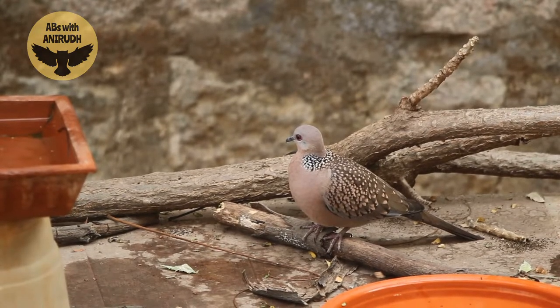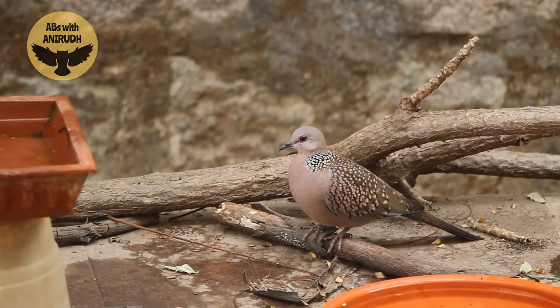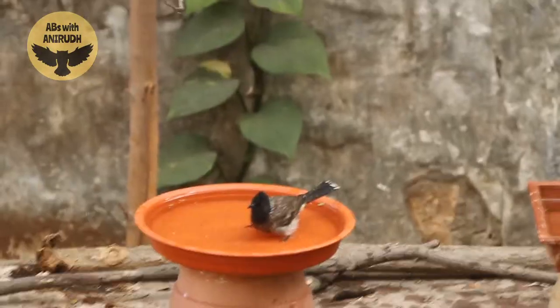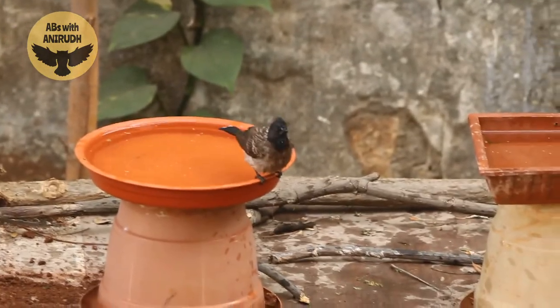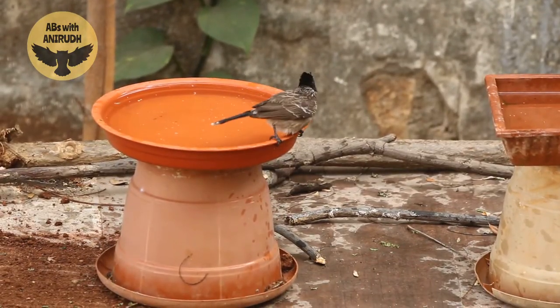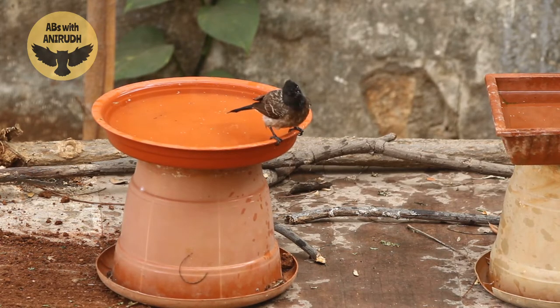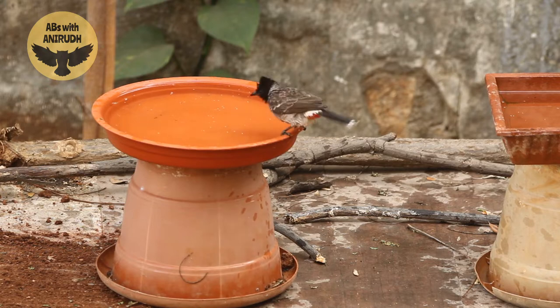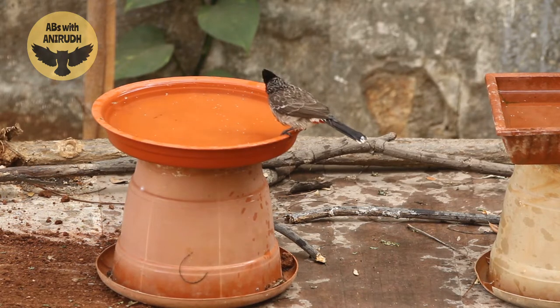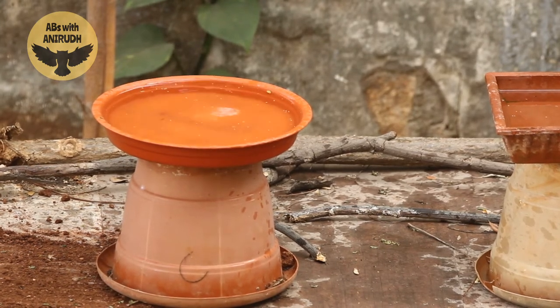Many birds die every summer due to dehydration. Let's help our feathered friends by putting bird baths all throughout the city — just fill the water and clean the plates regularly. The most important thing to have is patience. It can take up to two months or even one year for the first bird to show up, but if you stop filling the water in the middle, the birds may never show up.